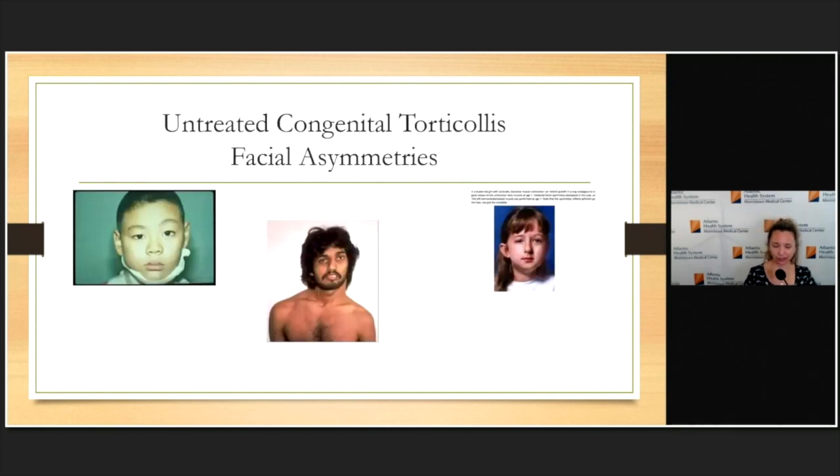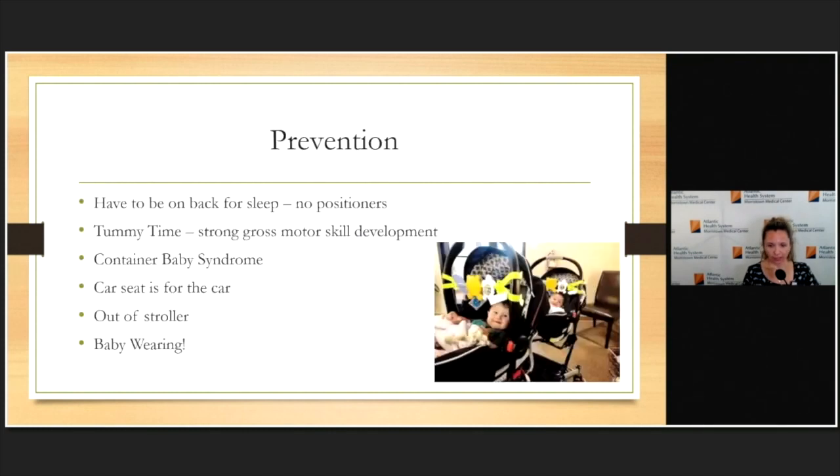Parents ask what happens if we leave it alone. For a lot of kids it's a minor asymmetry and minor facial discrepancy. However, I currently have a 19-year-old whose torticollis was very untreated — her eyes and jaw are very asymmetric. I do botox every three months now, more for headache relief than structural correction. She could have a surgical release of the sternocleidomastoid, but that wouldn't fix the facial asymmetries that developed over time. In severe cases, this is the reason we continue to aggressively treat.